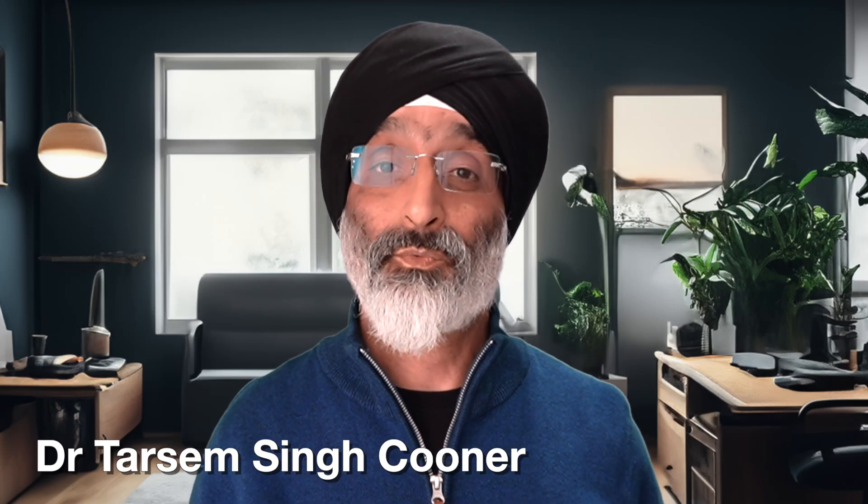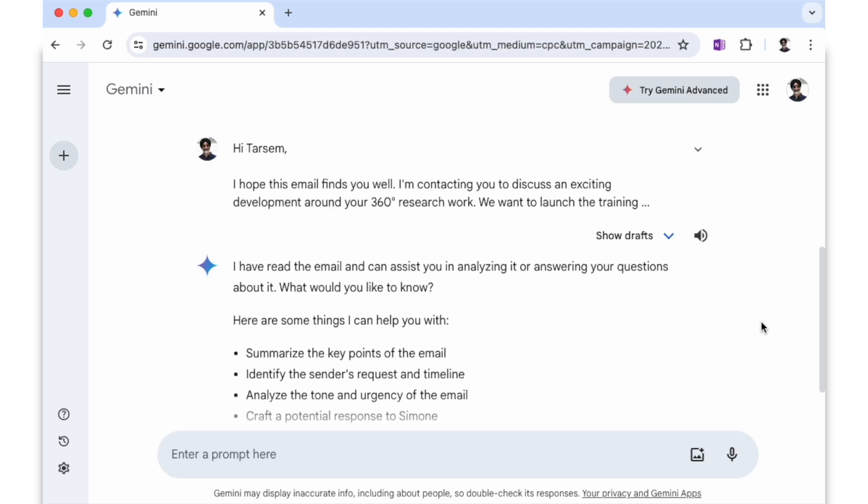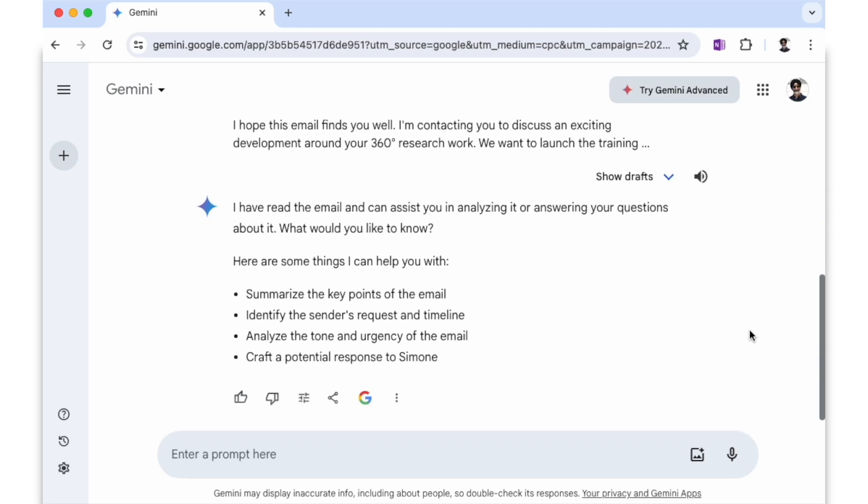Hello friends and welcome to my channel. Today we're going to look at how we can save time in our work and studies by using an amazing AI technique for email management. Because let's face it, we probably all spend way too much time dealing with email messages. And best of all, the technique I'm going to demonstrate is completely free to use. So let's get started.